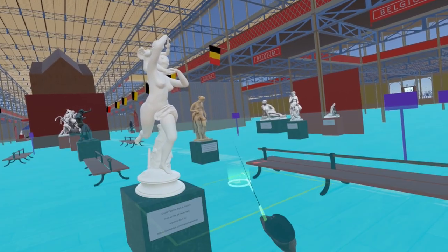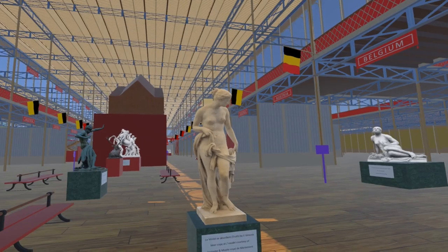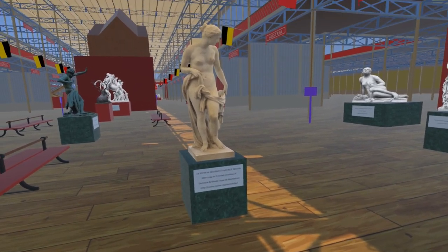Moving slightly southeast, we come to another piece by Eugène Simonis — La Vérité, or in English, Truth. This model is of a slightly later copy now at Musée de Marimont, Belgium. We are grateful to them for allowing us to photograph it.